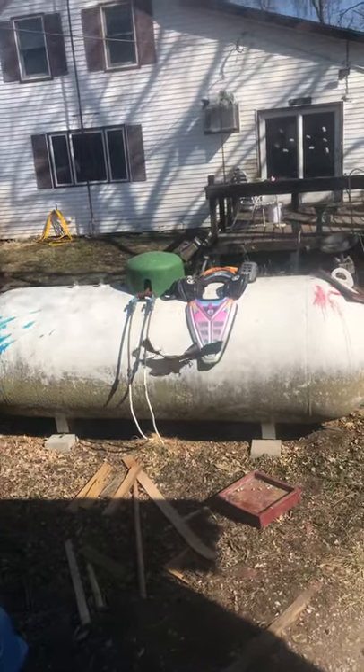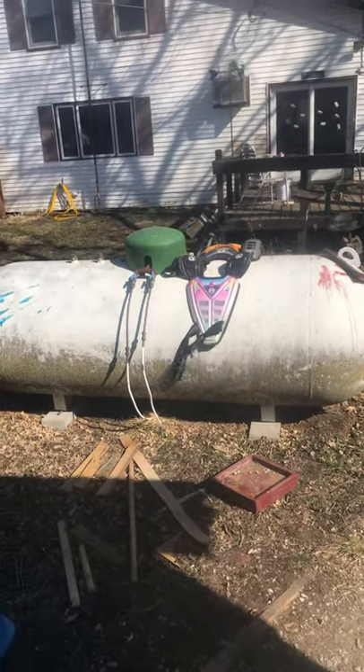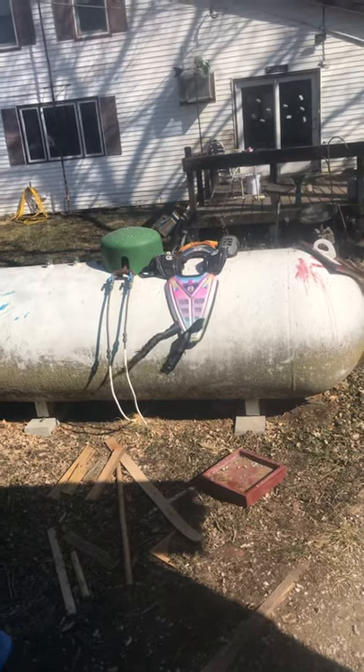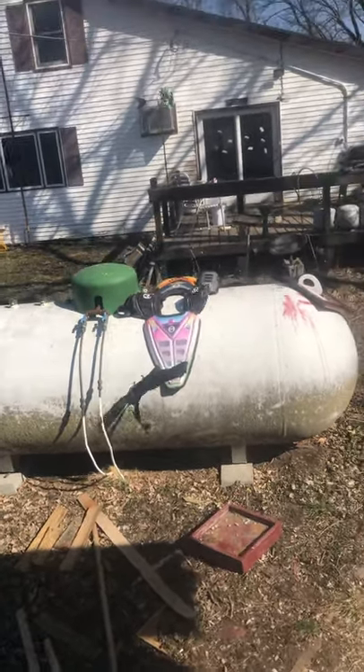This is my chest protector for dirt biking. I've had it for about 20 years — it was basically white and black with plenty of scars on it because I crashed. So I did some airbrushing on it.